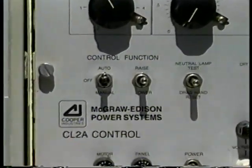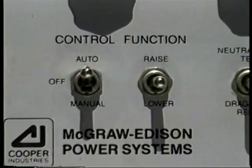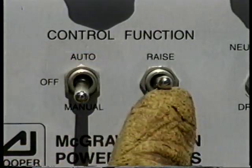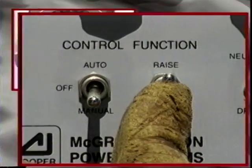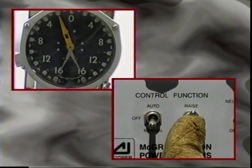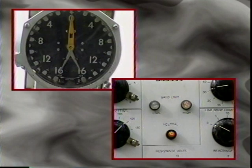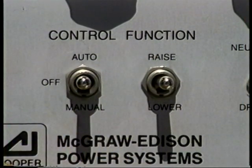To accomplish this operation, move the regulator control switch from automatic control to manual. Manually run the tap-changer to neutral by operating the manual control. Continue this operation until neutral is indicated by the drag-hand indicator. At neutral, the neutral lamp will illuminate, and the position of the drag-hand indicator will point to zero. To hold the regulator at the neutral position, the control switch should be turned to off.